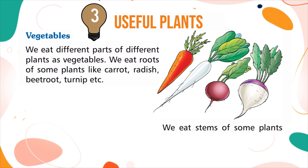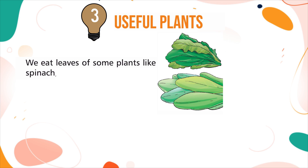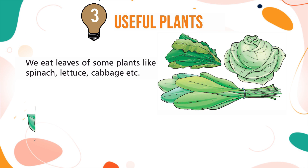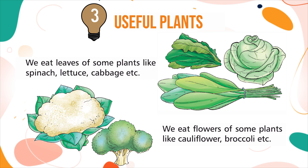We eat the stems of some plants like potato, ginger, onion, etc. We eat the leaves of some plants like spinach, lettuce, cabbage, etc. We eat the flowers of some plants like cauliflower, broccoli, etc.